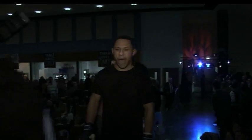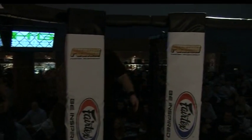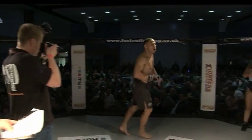Put your hands together for Paul West. Ladies and gentlemen, put your hands together for Lewis Stone.